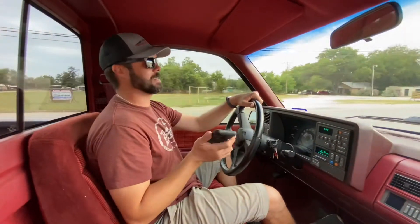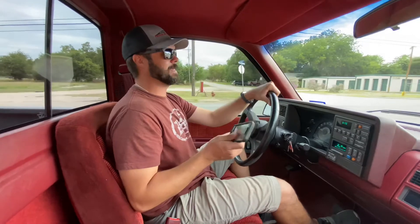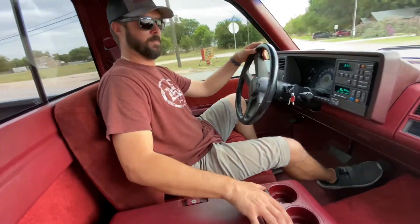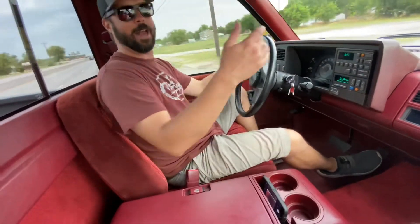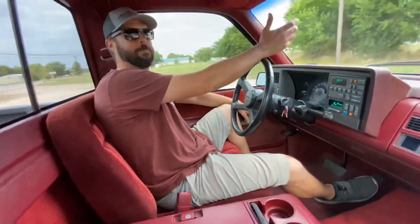We just realized something else about the interior of this truck. Even in 1990, they knew about the iPhone 11 XR Pro size — and they fit right into this phone holder. So even an added option we didn't know about until right now. Chevy really knew what they were doing.